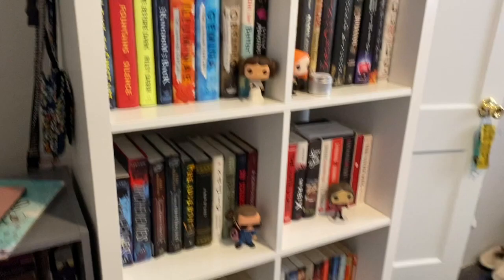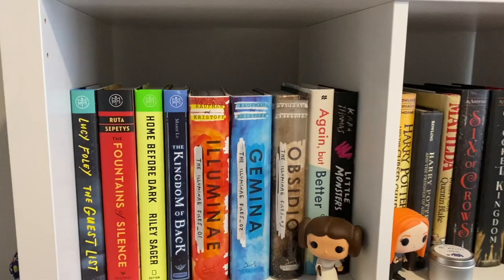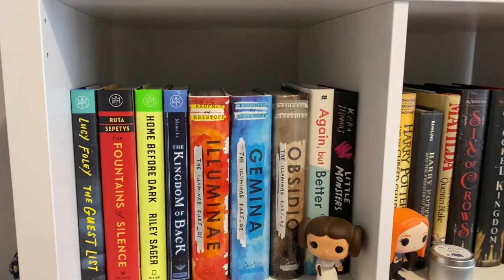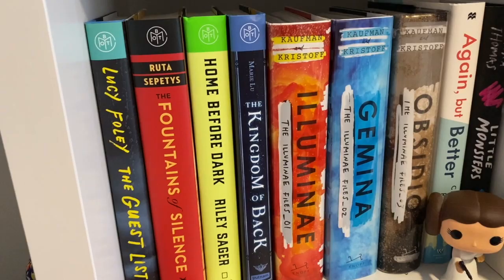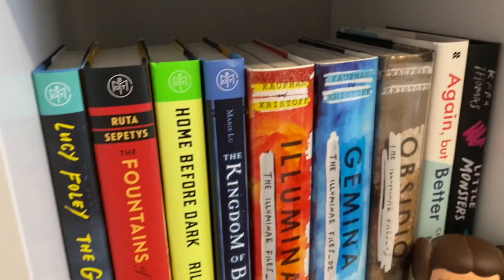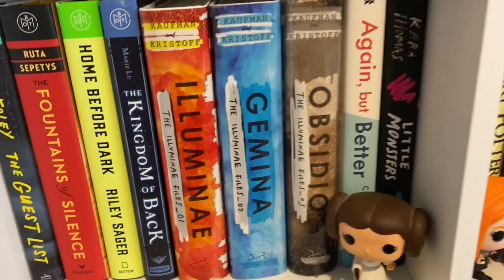I have a shelf from IKEA with eight little cubes and another shelf from Walmart with three cubes. We're going to go cube by cube. Here I have my Book of the Month boxes — I've since unsubscribed — but these are those books: The Guest List by Lucy Foley, The Fountains of Silence by Ruta Sepetys, Home Before Dark by Riley Sager, The Kingdom of Back by Marie Lu, and then my Illuminae Files: Illuminae, Gemina, and Obsidio. I'm really excited to reread these.